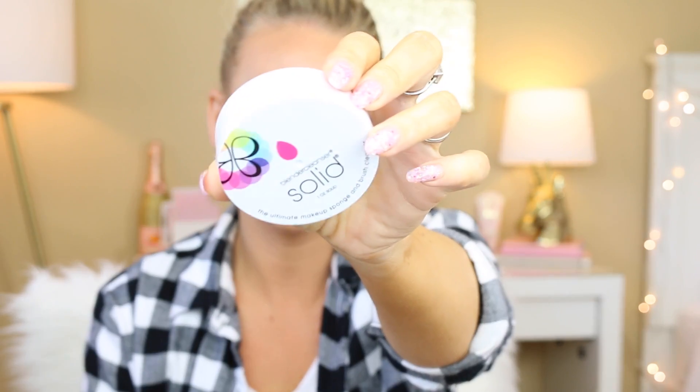I also used up a Beauty Blender cleanser — the solid one. I really like the solid; I think it is a lot better than the liquid, and it's a lot more convenient. I did also use up the Beauty Blender cleanser liquid, but I'm not a fan of it after using the solid. I used to really love and recommend it, but now that I have the solid, I would never buy the liquid again.